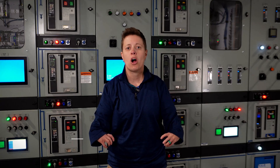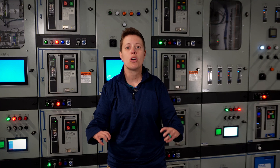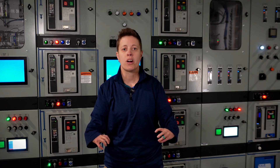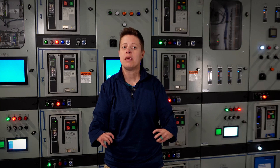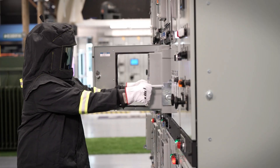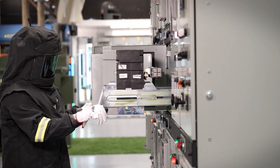A question we get on Arc Flash Safety is: why is Arc Flash Personal Protective Equipment, or PPE, so important? Electrical workers face serious hazards every day. That's why wearing PPE is crucial. During an Arc Flash event, PPE can mean the difference between life and death.